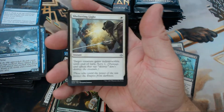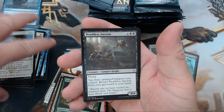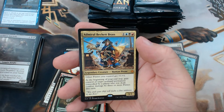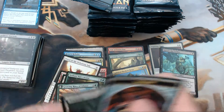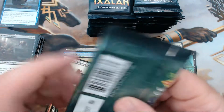We have Sheltering Light, Ixalan's Binding — pretty good stuff — Deathless Agent, and our rare is Admiral Beckett Brass — the third mythic of the box! We hit two right off the bat didn't we? I'll put that back over there because it's just messing up my game here. Pirates and merfolk — it's all sorts of crazy.